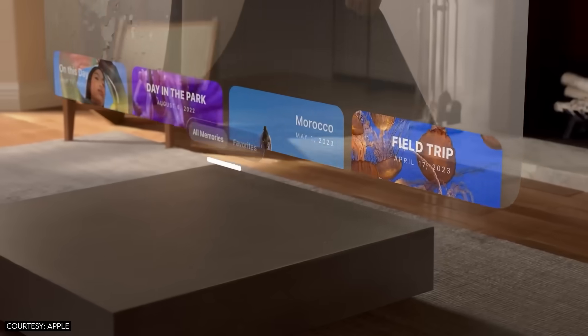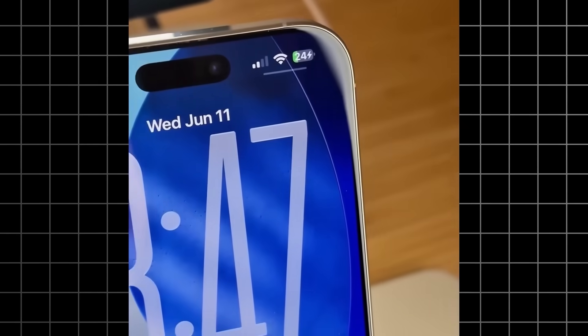Yet. I think Apple is betting that we're going to transition to AR glasses sooner than most people expect. And when that happens, Liquid Glass is going to feel natural and obvious. But right now, on a phone screen, it feels like a solution looking for a problem.